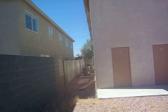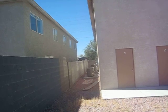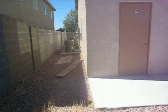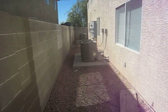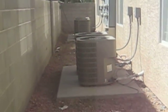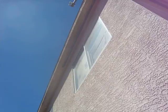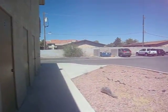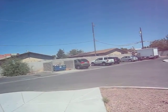The air conditioners are relatively new and appear to be in great shape. All new flashing, which leads me to believe the roof is also in good shape. Looks like that's the common area for garbage.